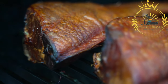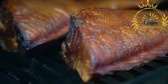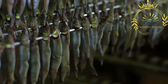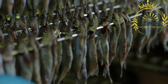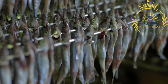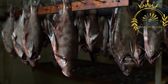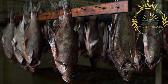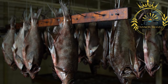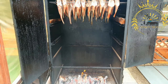Smoked fish is a culinary preparation where fish is cured and then exposed to smoke to enhance its flavor, preserve it, and extend its shelf life. This technique has been used for centuries as a method of preserving fish in many cultures around the world. To prepare smoked fish, the fish is typically first brined or salted to remove excess moisture and help preserve it. After brining, the fish is then exposed to smoke, usually from hardwood chips or sawdust, in a smoker or smokehouse.